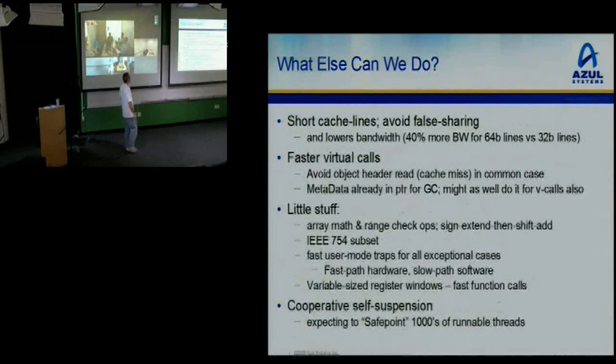Short cache lines help avoid false sharing, save some bandwidth, and allow more concurrency by avoiding some false sharing issues.